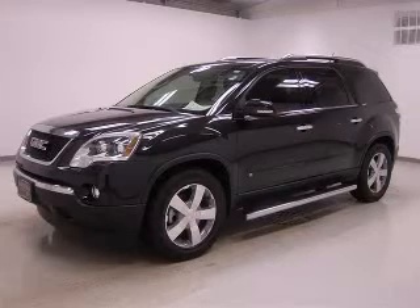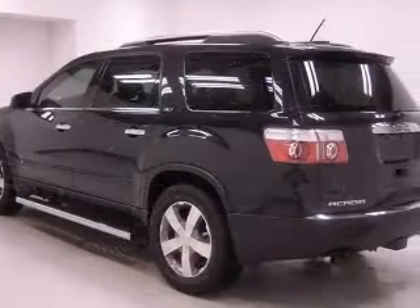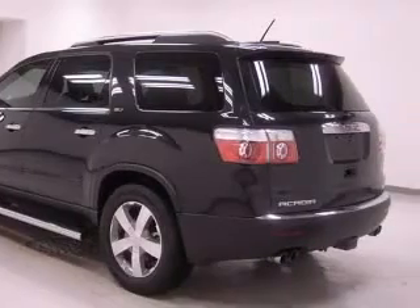We are proud to present this excellent 2009 GMC Acadia. This Acadia has a 3.6L V6 engine and an automatic transmission.